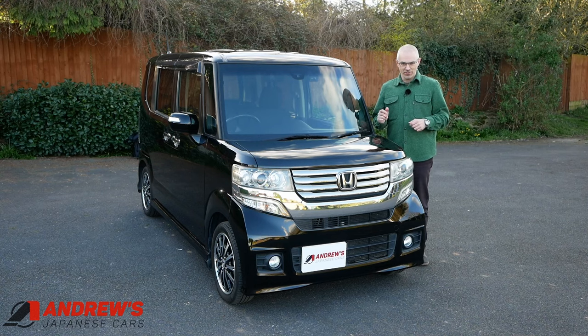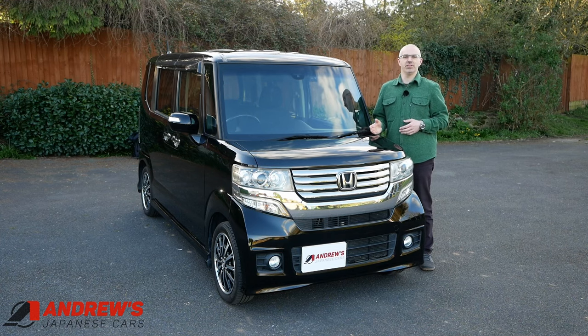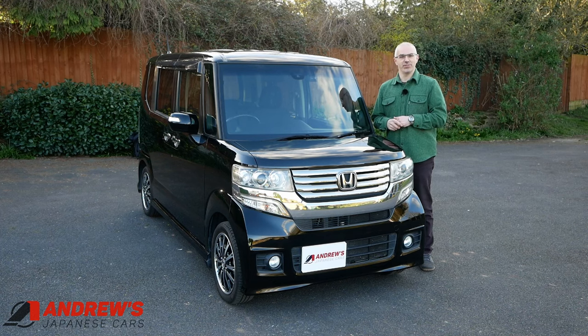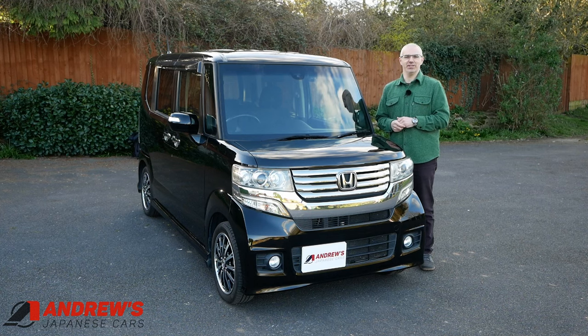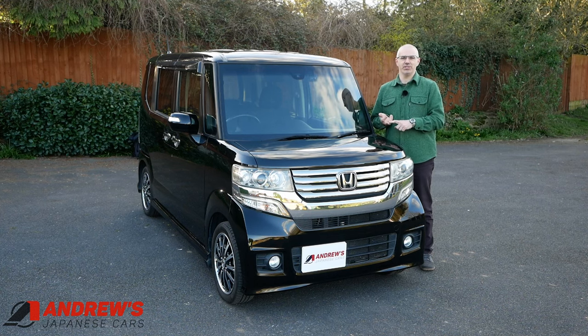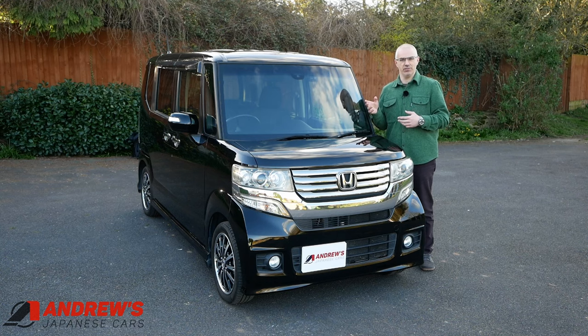Hello, welcome to the video. For those of you who've been asking whether I'll be importing any turbocharged N-Boxes, this might be the video for you. This is a 2014 Honda N-Box Custom Turbo, now ready for sale. As usual when I put a vehicle up for sale, I make a video to show you all around it. So here we go — 2014 Honda N-Box Custom Turbo GA package. I'll point out some of the features you get with the turbocharged version as we go around.